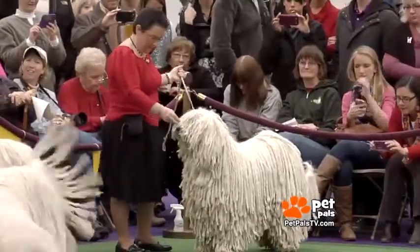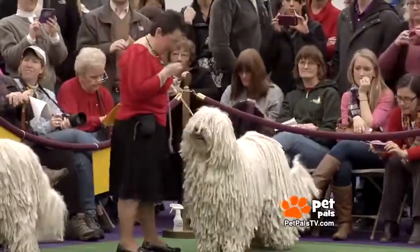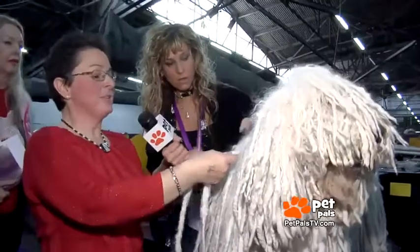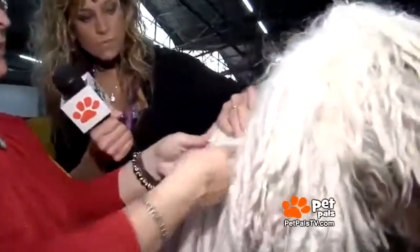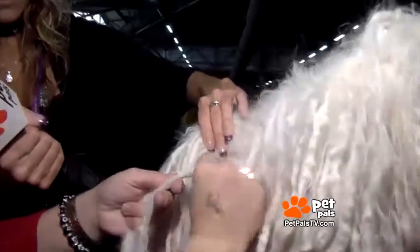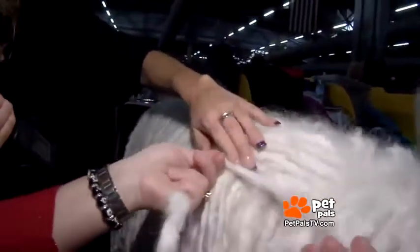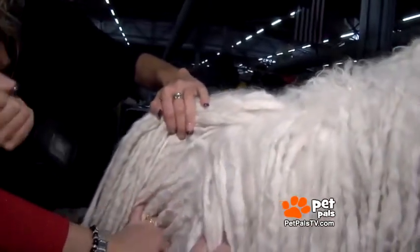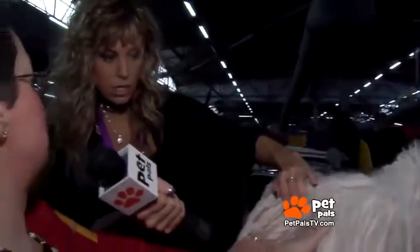And that doesn't even include the monthly upkeep for dreadlocks. It's a controlled matting. You see how this is like a month and a half worth of growing? So it blends together. How I split it is go right down to the skin, and that's how each and every one of these is formed. And that doesn't hurt her? No, it does not. Actually, it's better for her because air is able to go right into the skin.